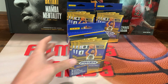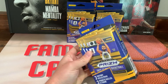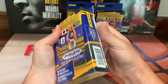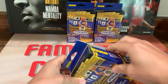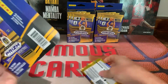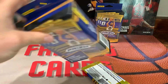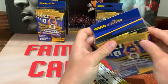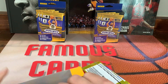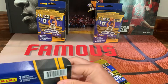I got three of them, these were $15.98 a piece. Probably get a chance at a pink pulsar, which is what's in the retail boxes. I'm going to go ahead and open all of them — we get three packs per box.